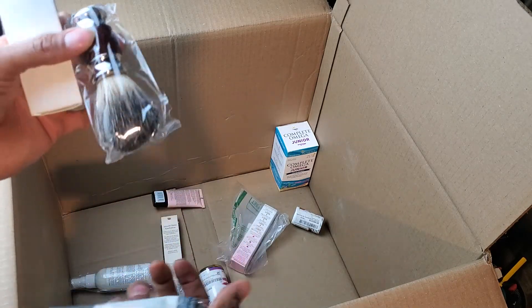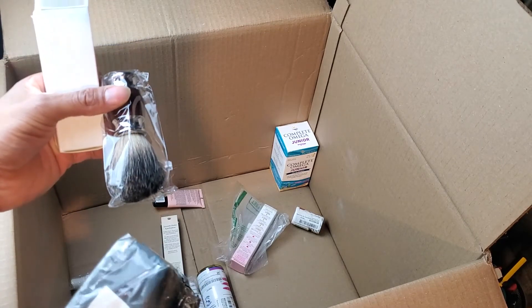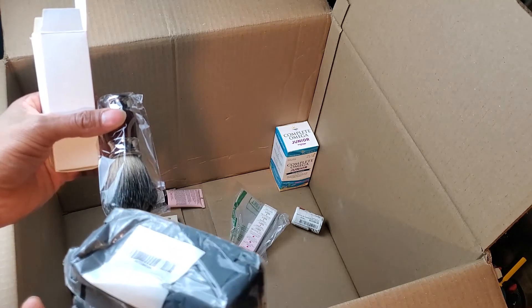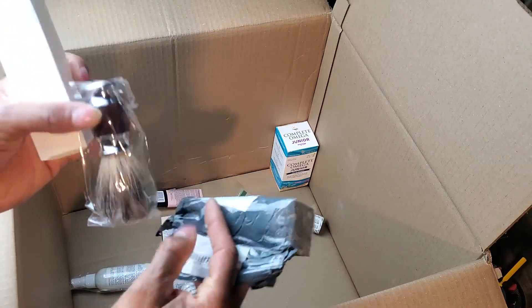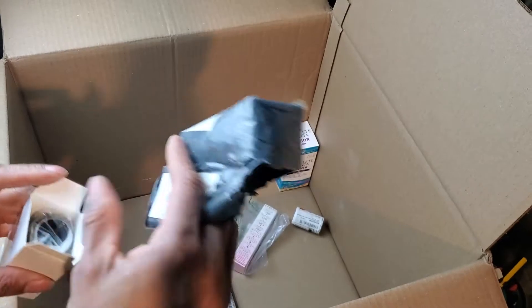Looks like one of those beard brushes — like for shaving, to put the shaving cream on. I really can't see the Amazon label because it's a bit messed up, but it's definitely a shaving brush. Actually a pretty nice shaving brush. This will sell for sure — not sure how much though.